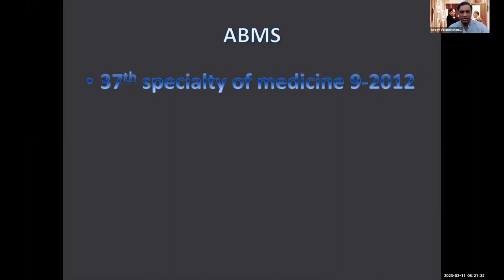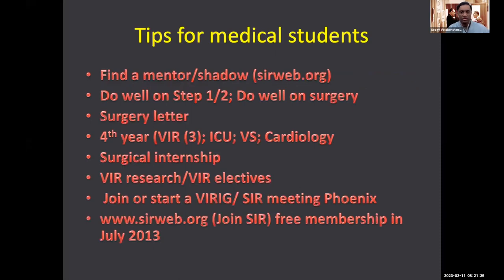My tips for medical students — we'll talk more about it tomorrow. Find a mentor, shadow them. Do well on Step 1 and 2. Do well in surgery and get a strong surgery letter. Research year is important. Do three busy VIR sub-Is. Get an ICU rotation, a vascular surgery rotation, and cardiology and stroke neurology rotations. Strong surgical internship. VIR research and VIR electives. Start a VIR interest group — not a radiology group, but a vascular and interventional surgery interest group. Go to the SIR meeting in Phoenix. Join SIR's free membership — we fought hard to make that free back in 2013. And there are other meetings, including the West Coast VIS.